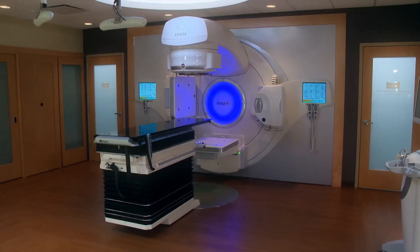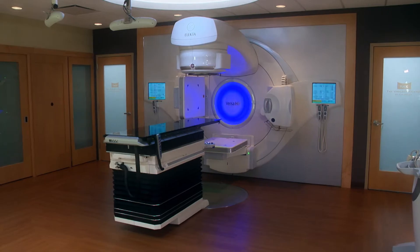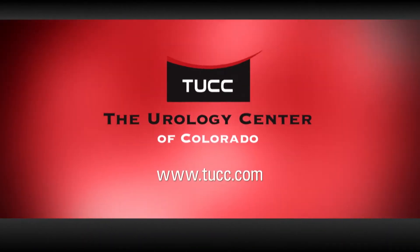Learn more about TUCC's commitment to technology and our radiation oncology expertise at tucc.com.